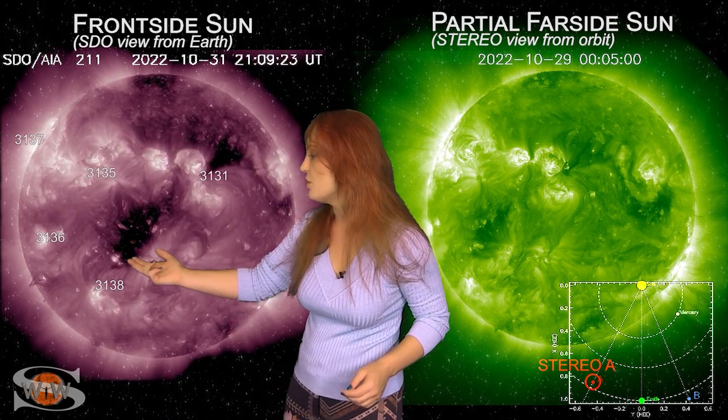Meanwhile, we also have a coronal hole that's going to be rotating in through the Earth strike zone over the next couple of days, and could definitely give us some fast solar wind and bring aurora down to mid-latitudes in and around the 4th, and maybe for the next day or two after that. So aurora photographers, you definitely have something to look forward to.